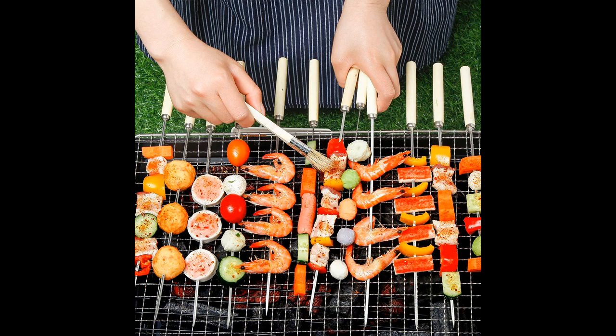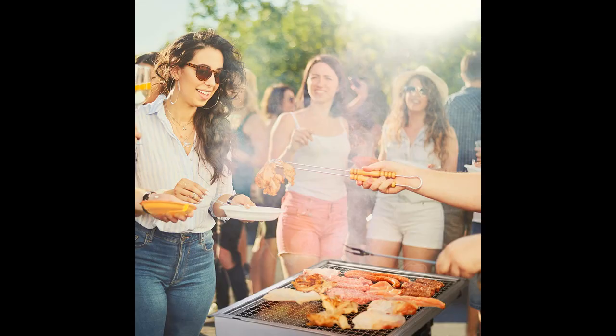Grill griddles for all your grill needs — take the packable outdoor charcoal grill picnicking, to sporting events and tailgate parties, or on camping adventures. Perfect pick for backpackers, campers, tailgaters and picnickers.